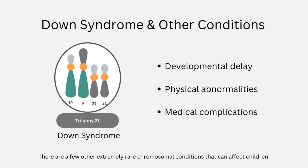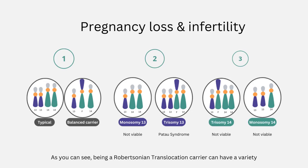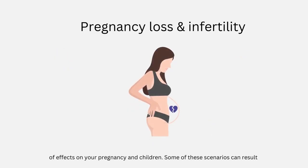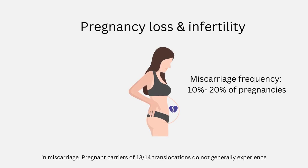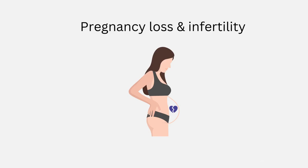There are a few other extremely rare chromosomal conditions that can affect children of people with Robertsonian translocations — you can ask your genetic counselor for more details. Being a Robertsonian translocation carrier can have a variety of effects on your pregnancy and children, and some scenarios can result in miscarriage. Pregnant carriers of 13-14 translocations do not generally experience miscarriage more often than the population average, but it is possible for both male and female translocation carriers to experience infertility or recurrent miscarriages. Women who carry translocations are more likely than men to experience infertility, pregnancy loss, or to conceive children with trisomies.